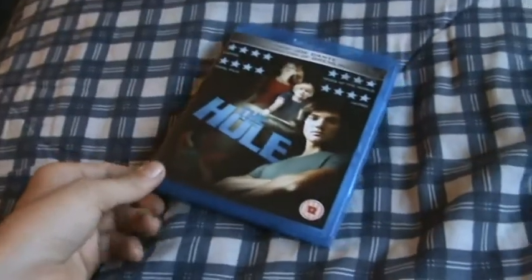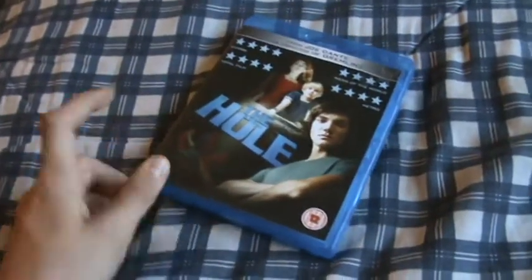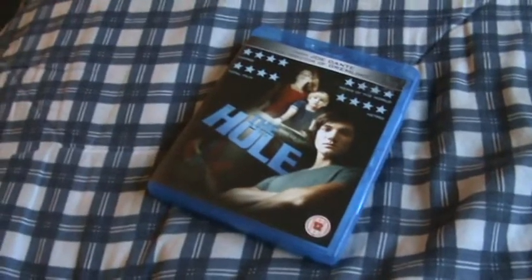So yeah, there we have The Hole on Blu-ray. Very underrated film. Really, really good. I really thoroughly enjoyed it.